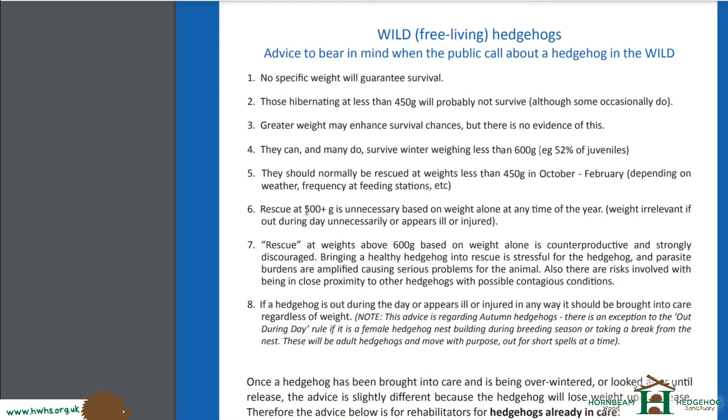At 500 grams plus, it's unnecessary based on weight alone to rescue a hedgehog at this time of year — unless, of course, they're injured. Injuries, limping, and things like that always need rescue regardless of weight. At 600 grams plus, rescuing is actually counterproductive. If a hedgehog is 600 grams in winter and it's out in the evening eating — even if it's freezing cold — it's strongly discouraged to rescue that hedgehog.